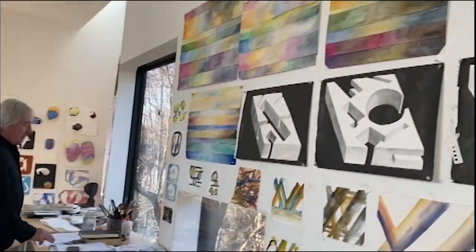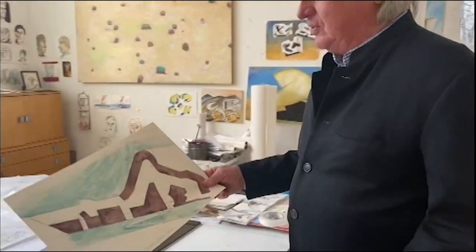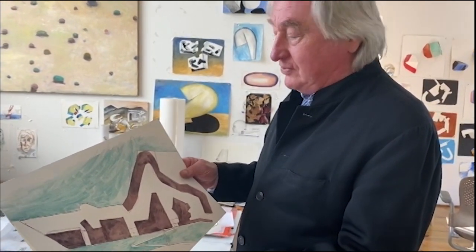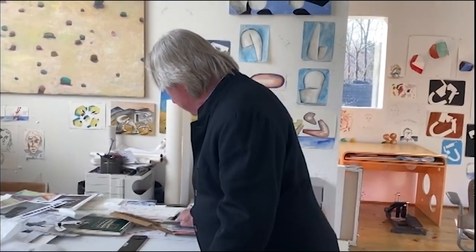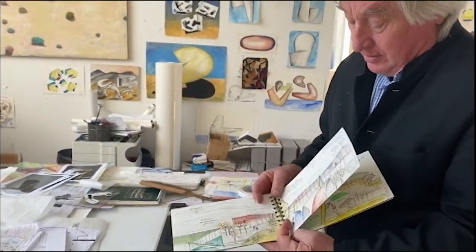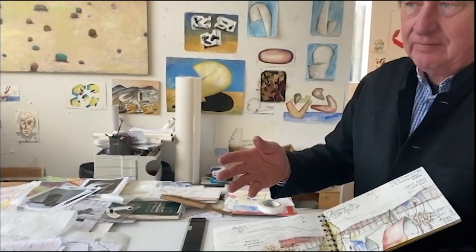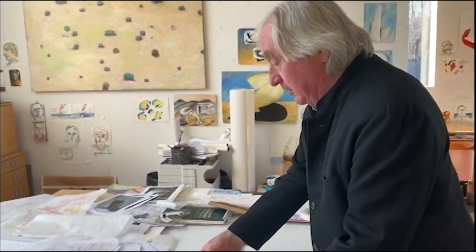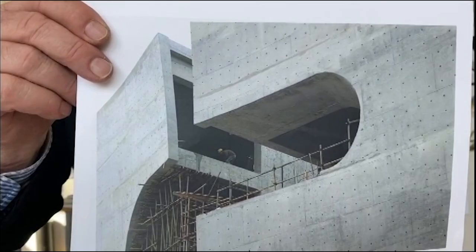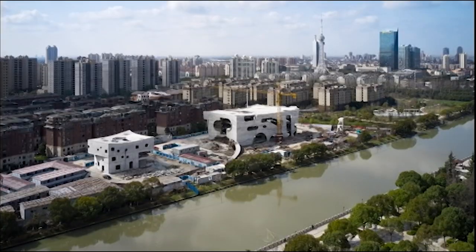We're busy right now on a competition project in Korea — a school for underprivileged teenagers, due in about four weeks. The way I work is I draw on five-by-seven watercolor pads, take a picture, and send them to my team in Beijing and New York. We also have a project that went back on site in Shanghai — a health center and a cultural center. People are back on the construction site, so it's a very exciting project.